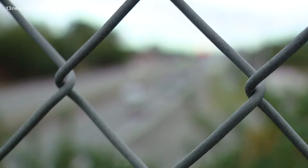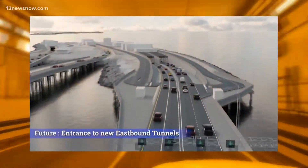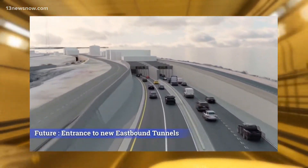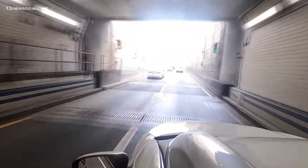The expansion is expected to start in mid-2022. This project will relieve congestion drivers have dealt with for years, even decades. Let's take a look back at 1987 — just like today, it's slow moving. This was 30 years after the tunnel was built in 1956.